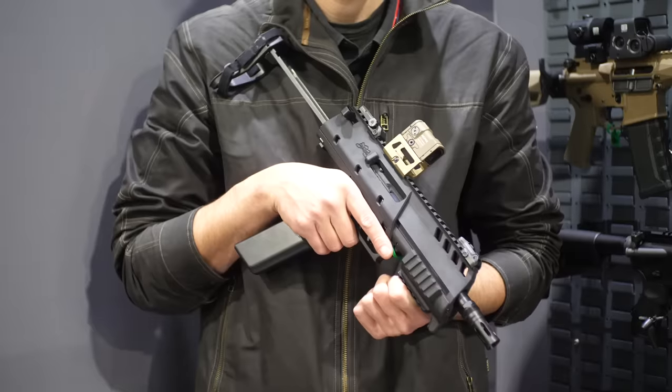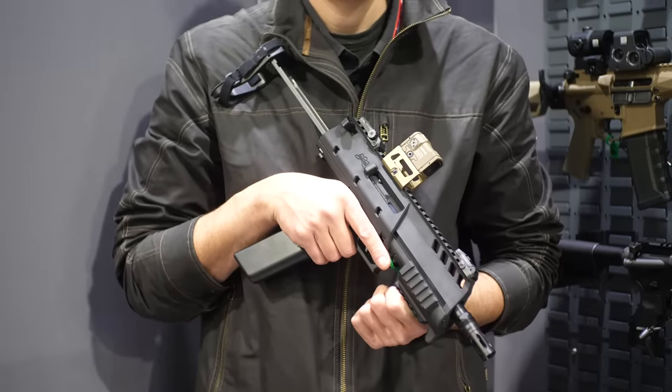Hey guys, Hop here for TFB TV at SHOT Show 2024. We are in a grayish room looking at a 5.7 very early prototype. First of all, thanks for coming out and doing the interview.